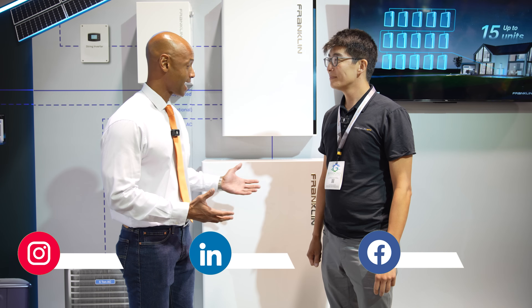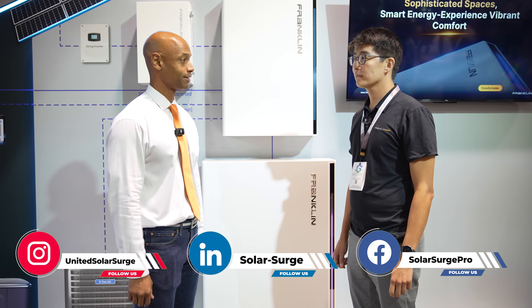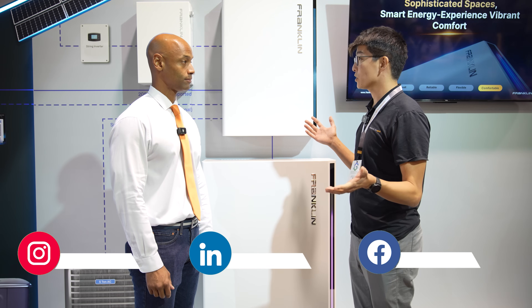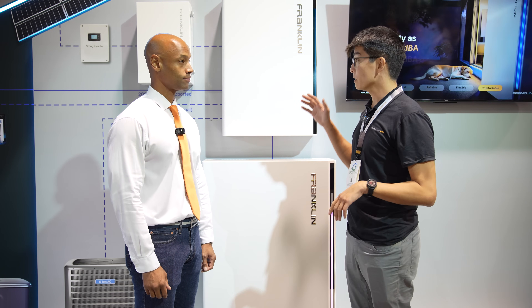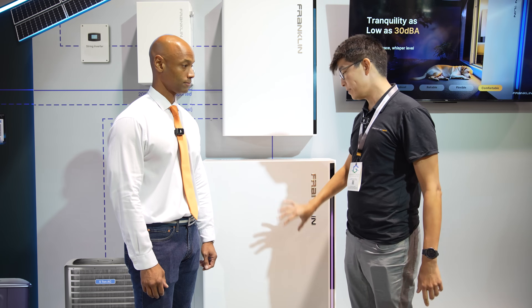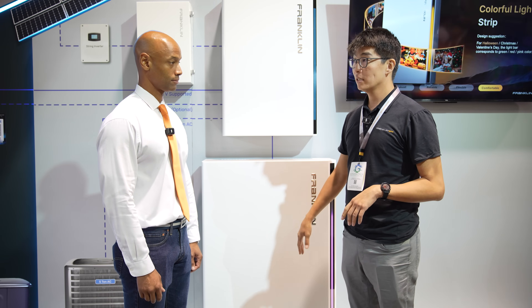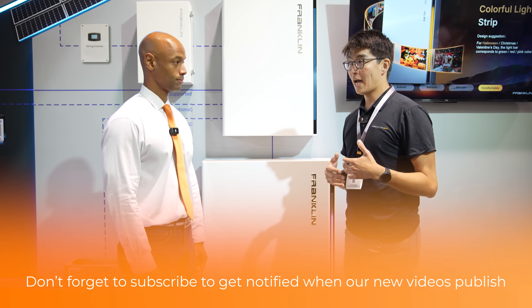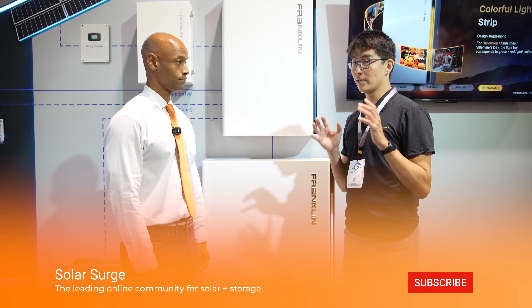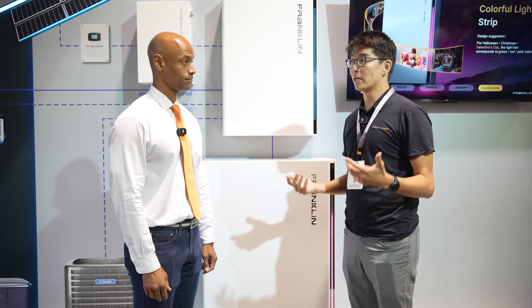So excited to take a look at the new second generation Franklin battery. What's changed? Well, it's all a part of the larger system — we still have the A-Gate, which is our primary controller, and then we have the A-Power battery, which is an all-in-one, AC-coupled product. We're basically taking what everybody liked about the previous first generation system and making it even better.